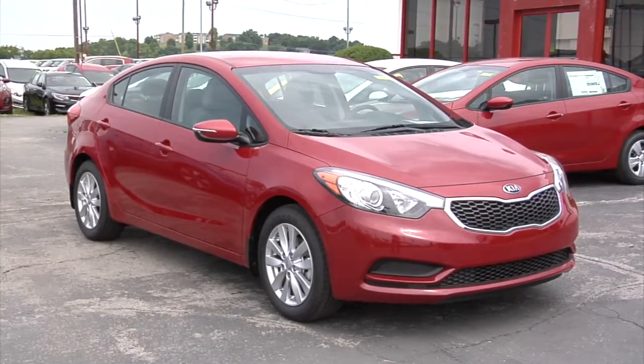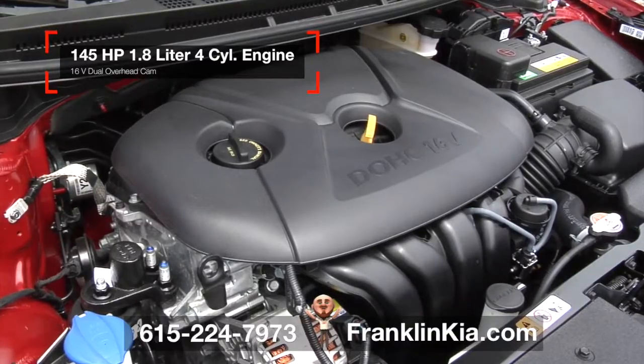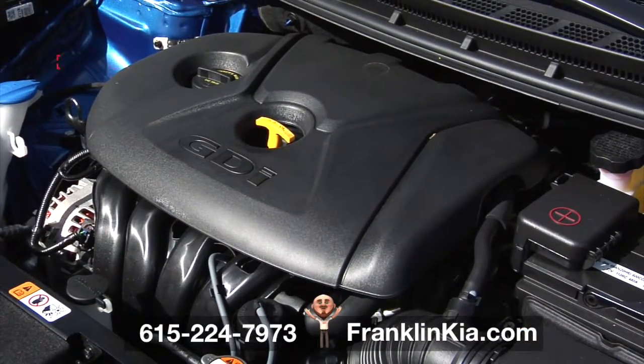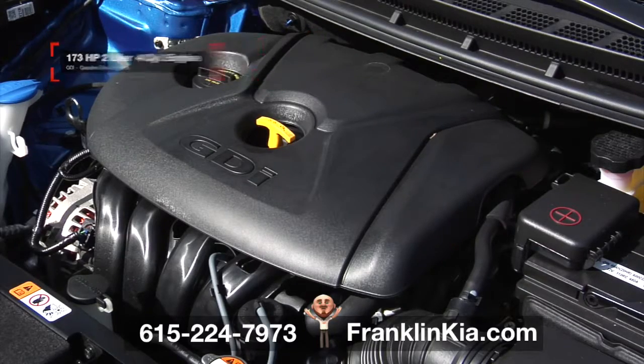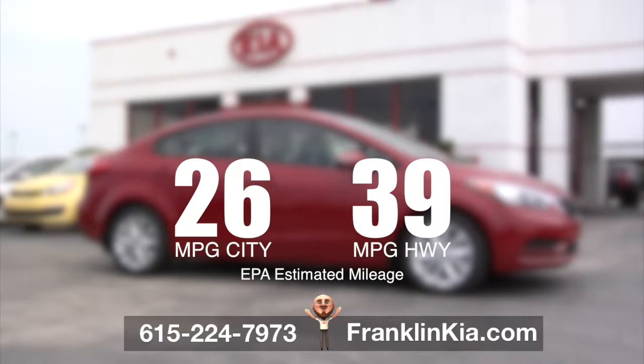The 2016 Kia Forte LX is equipped with a powerful 145-horsepower, 1.8-liter engine. EX models provide added excitement with a 2-liter gasoline direct injection GDI engine with 173 horsepower. All that power and economy too — 26 mpg in the city, 39 highway.